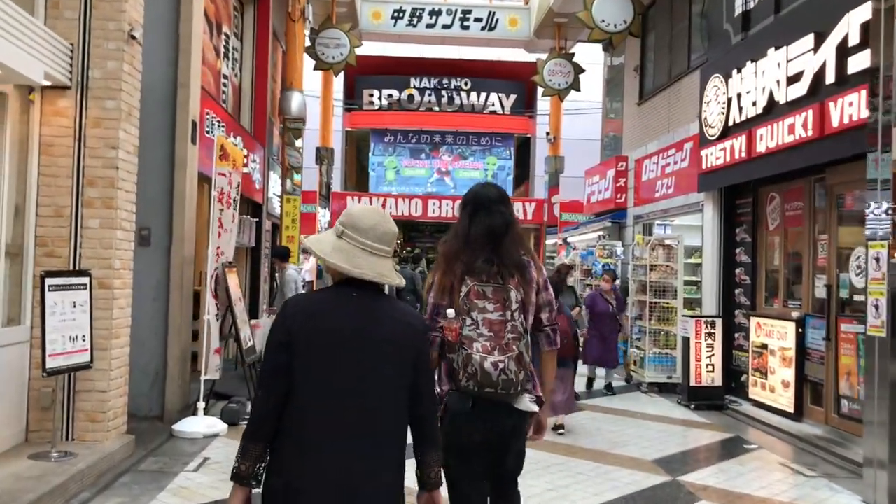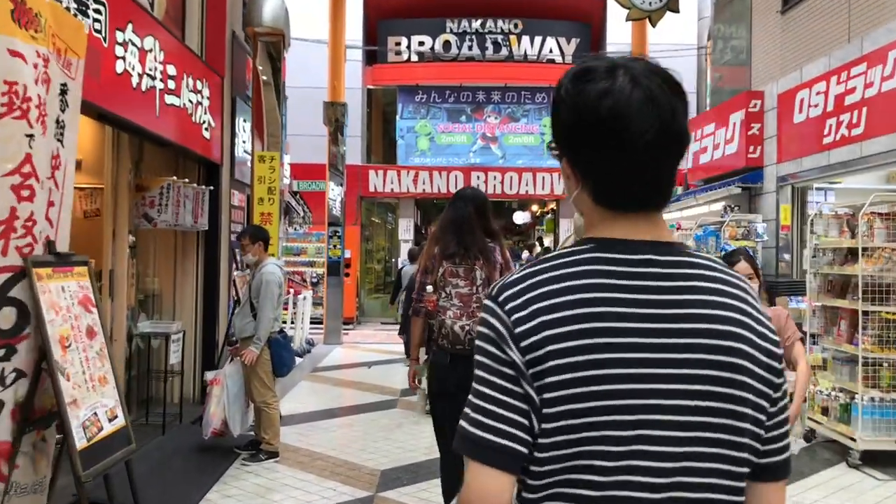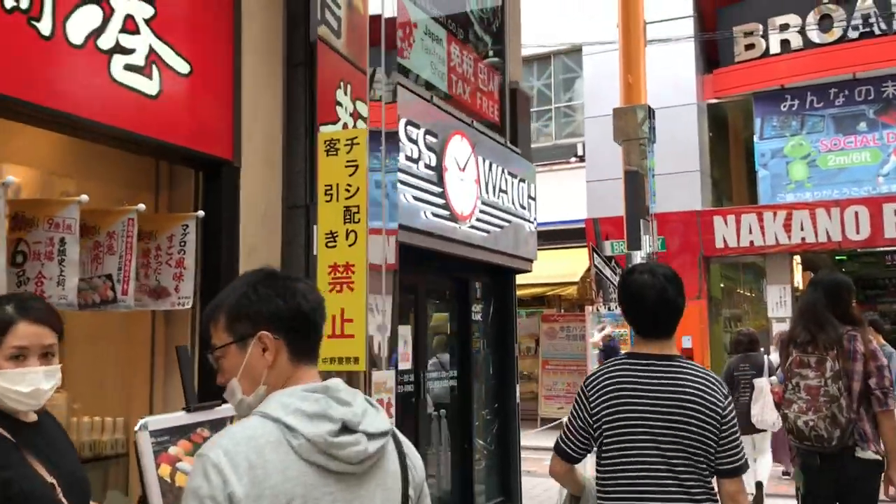Welcome to Watch Symposium. I'm Austin. On the way to Nakano Broadway, where most of the watch shops are, you go through this arcade. On the left, there's a watch shop — Swiss watch. We're going to check it out.